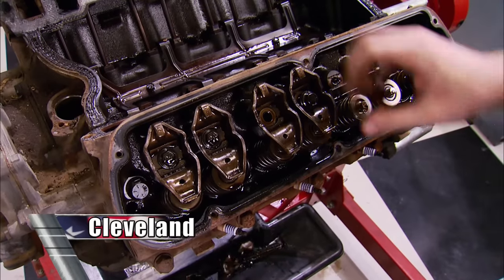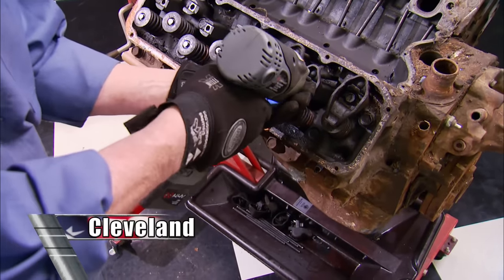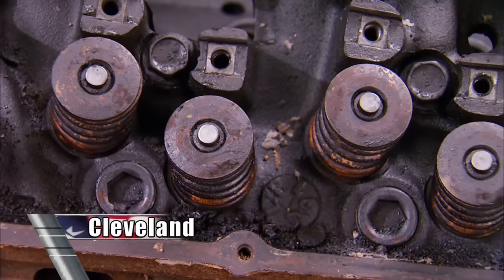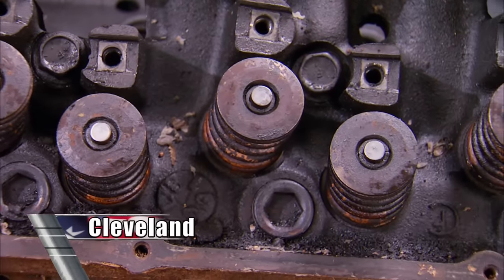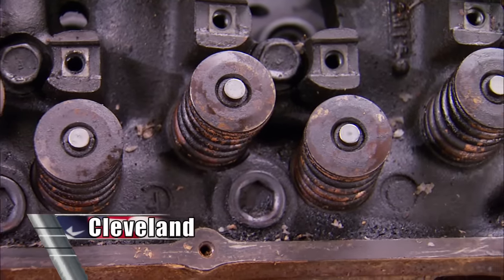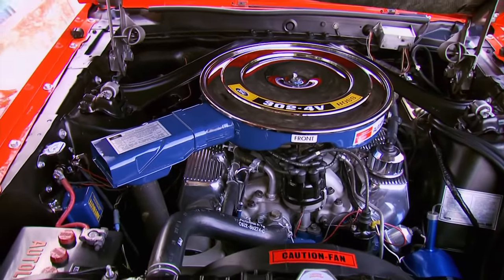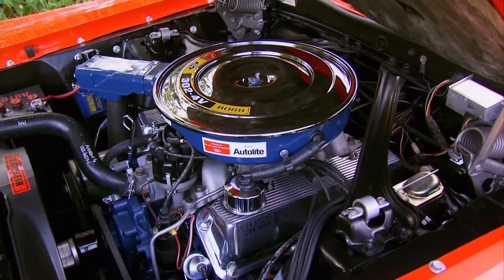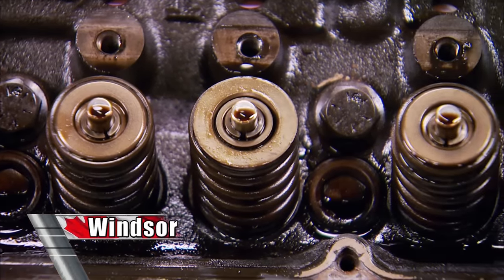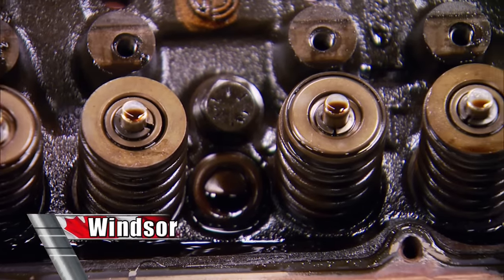Under the rockers, things do change. Ford engineers designed the Cleveland head with the same bore spacing and head bolt configuration as the Windsor. It houses a canted valve design that allows larger valves to be used in the same four-inch bore. This also made it possible to bolt Cleveland heads with light machine work to Windsor engines — in 1969, Ford did just that with the Boss 302. All Windsor engines use a two-valve-per-cylinder design with valves in line, noted 2V or 4V for the number of Venturis in the carburetor.